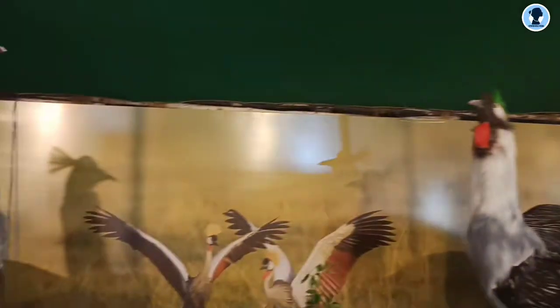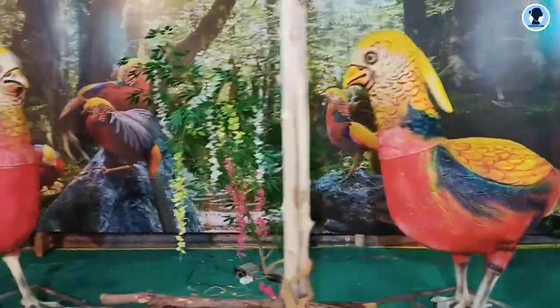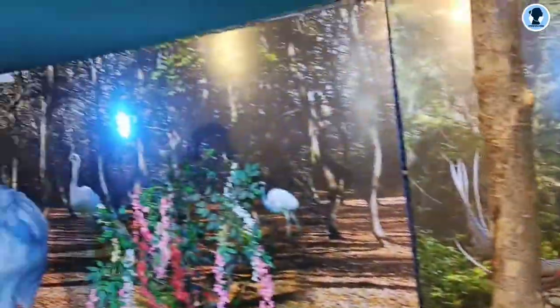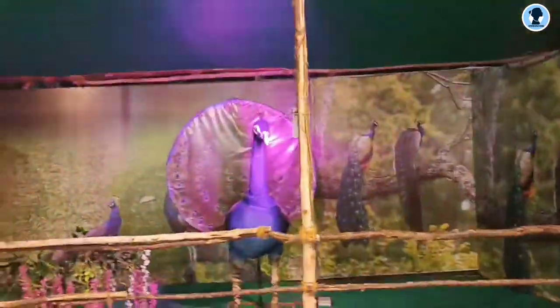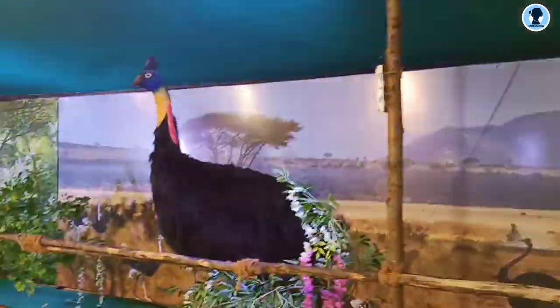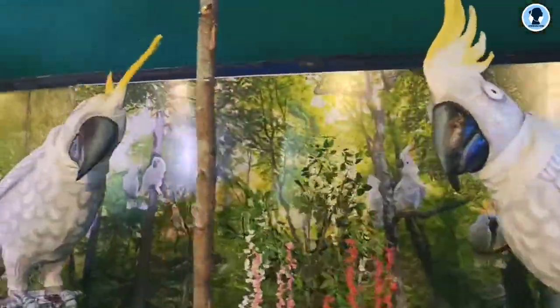There are different types of birds — all kinds of birds. I don't know, penguin wings not... This is a weekend time, 45 days or 50 days.